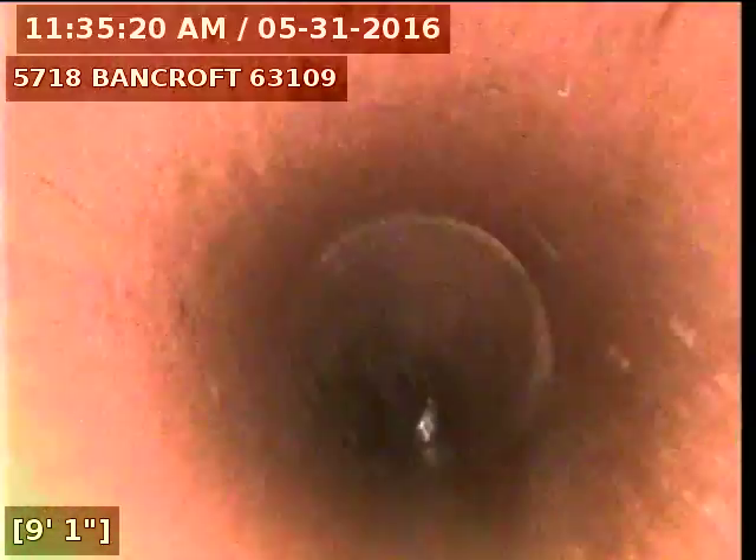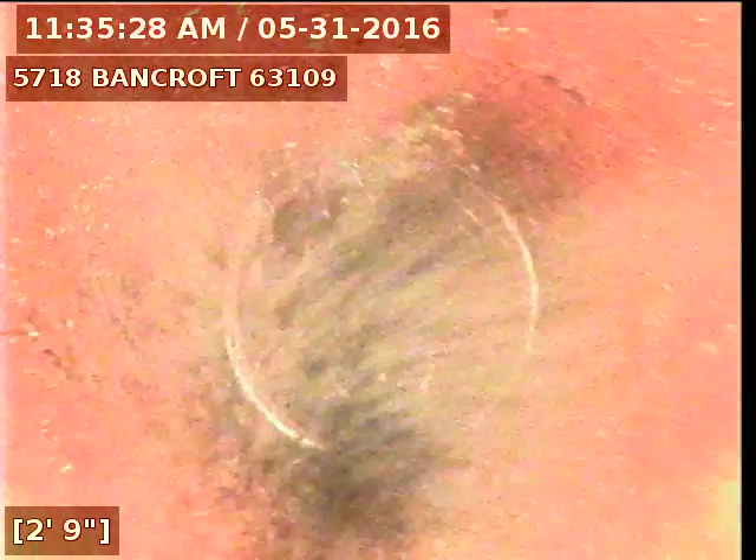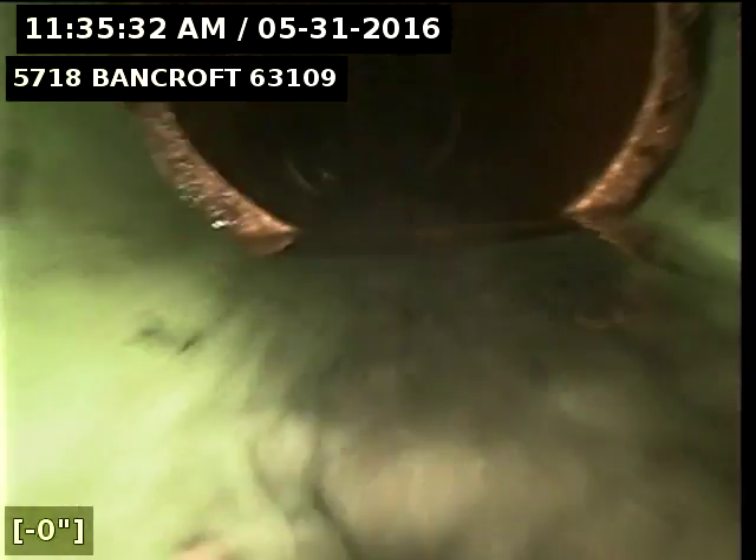Go ahead and record as I come back. Now I see the PVC even come back through the trap. Trying to get the camera turned around and head upstream. Looks like the cast iron comes right up to the trap. The clean out is not too far away from the house, so that would make sense.